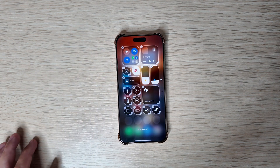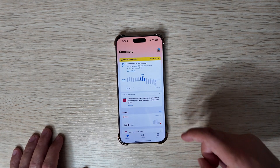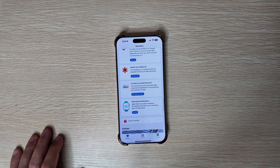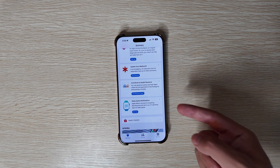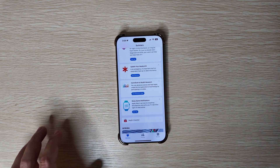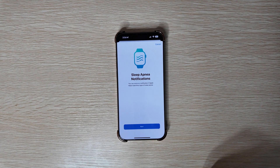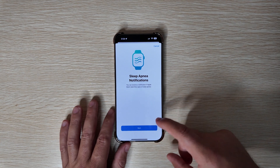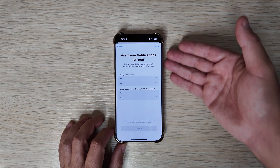Jumping into the Health app is where you'll find the new exciting feature: sleep apnea detection. You can see it right here — 'Sleep Apnea Notifications: Apple Watch can look for breathing disturbances and notify you if it identifies signs of sleep apnea.' You will need an Apple Watch running at least the fourth beta of watchOS 11.1. Once you have both devices set up, you can configure everything and receive notifications if Apple Watch identifies signs of sleep apnea.